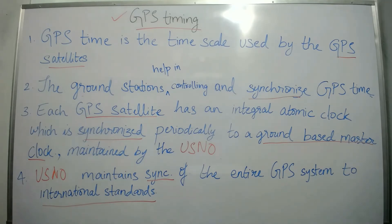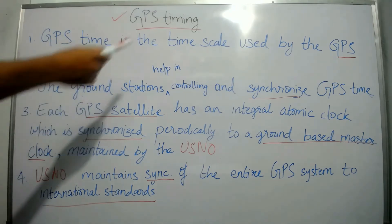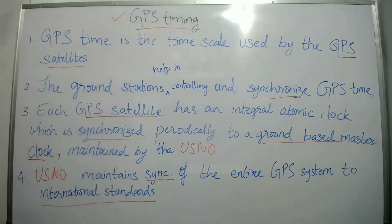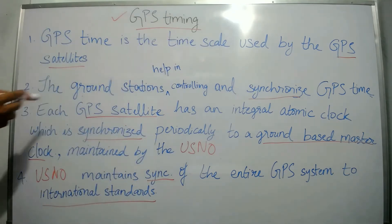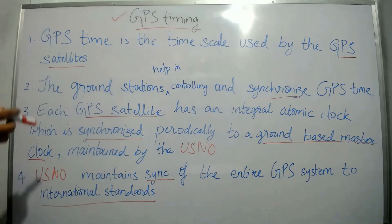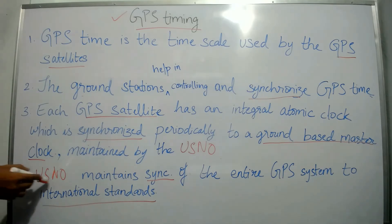GPS timing is a very small topic. To summarize: GPS time is the time scale used by the GPS satellites; the ground stations help in controlling and synchronizing GPS time; each GPS satellite has an integral atomic clock synchronized periodically to the ground-based master clock, maintained by the United States Naval Observatory; and USNO maintains synchronization of the entire GPS system to international standards.